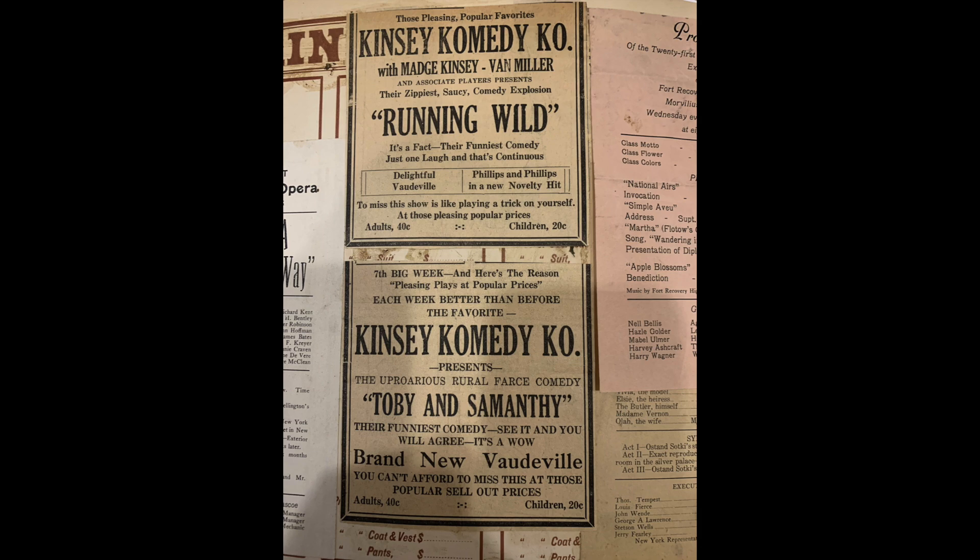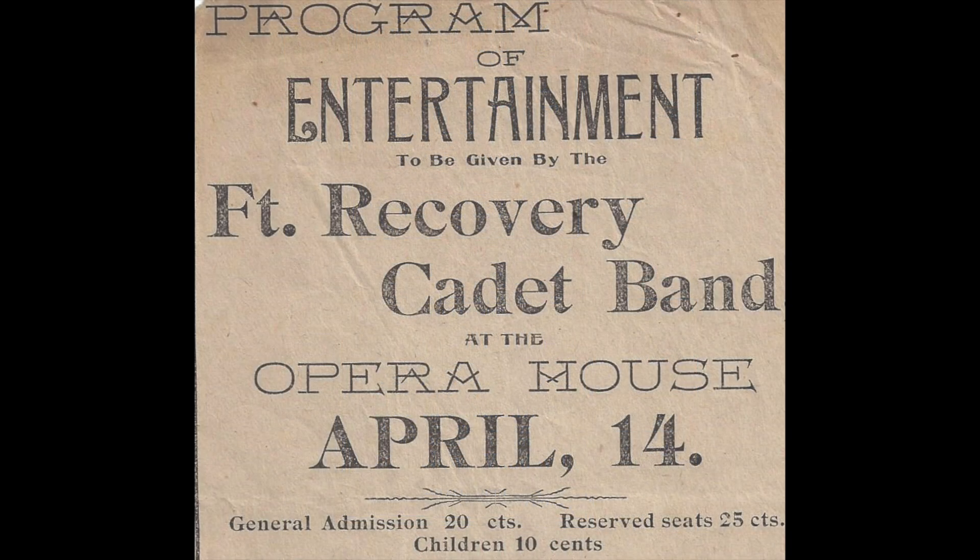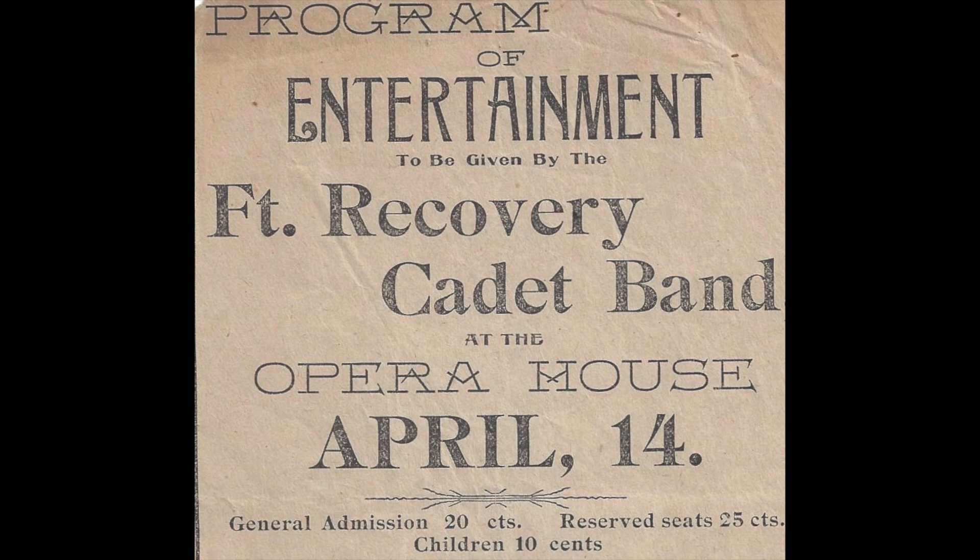Basically, people stopped coming when the silent movies came out. People wanted to go see a movie that had no sound instead of seeing live performers here with these great acoustics.